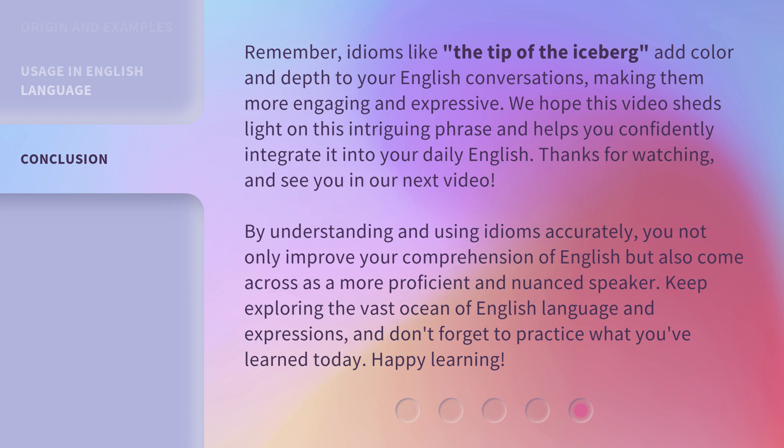Keep exploring the vast ocean of English language and expressions, and don't forget to practice what you've learned today. Happy learning!